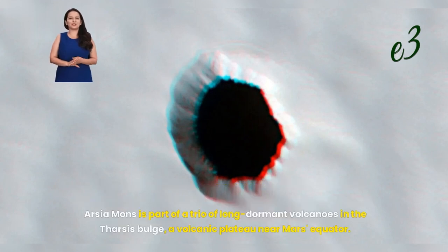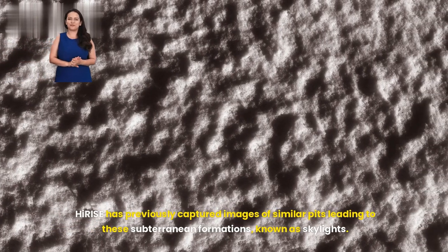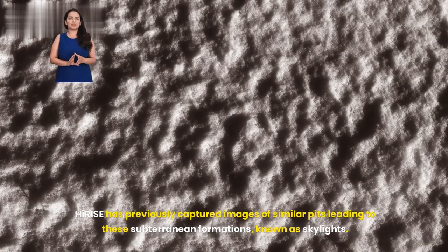Arcea Mons is part of a trio of long dormant volcanoes in the Tharsis Bulge, a volcanic plateau near Mars' equator. This region's historical volcanic activity suggests the pit might connect to a network of lava tubes, underground channels formed by flowing molten rock. HiRISE has previously captured images of similar pits leading to these subterranean formations, known as skylights.